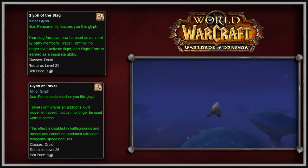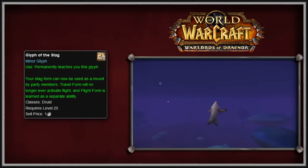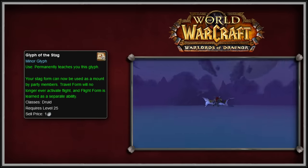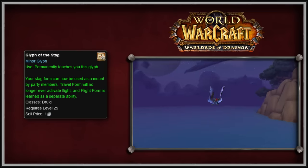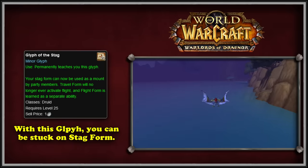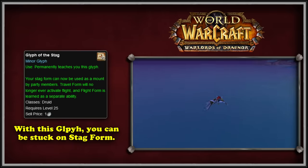There were two Druid glyphs in WoD worth mentioning. The first is the Glyph of the Stag from Mists of Pandaria, which was reworked. During WoD, the glyph's description read: your Stag form can now be used as a mount by party members, travel form will no longer ever activate flight, and flight form is learned as a separate ability. This glyph essentially reversed the automatic transitions that were added to the travel form in WoD.